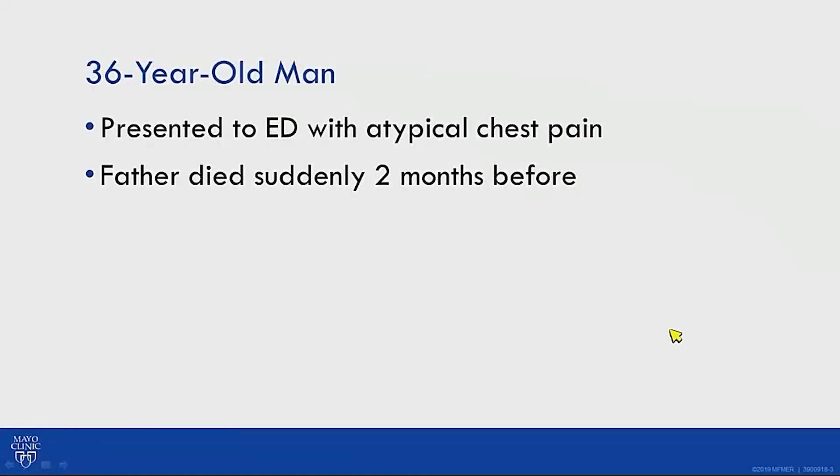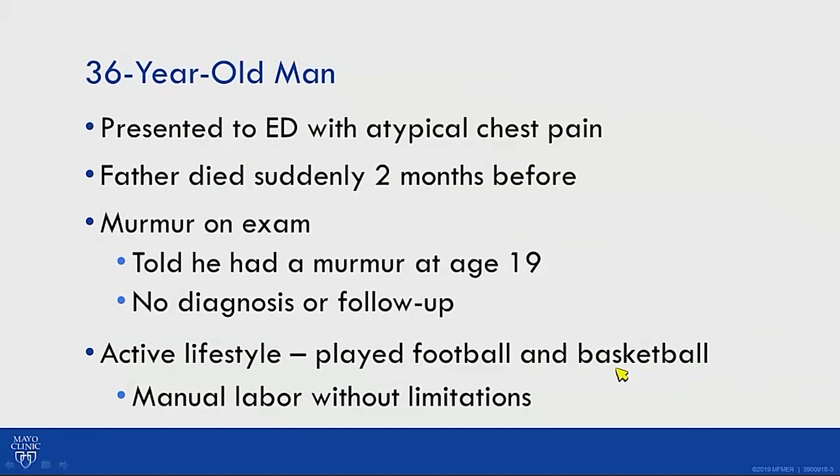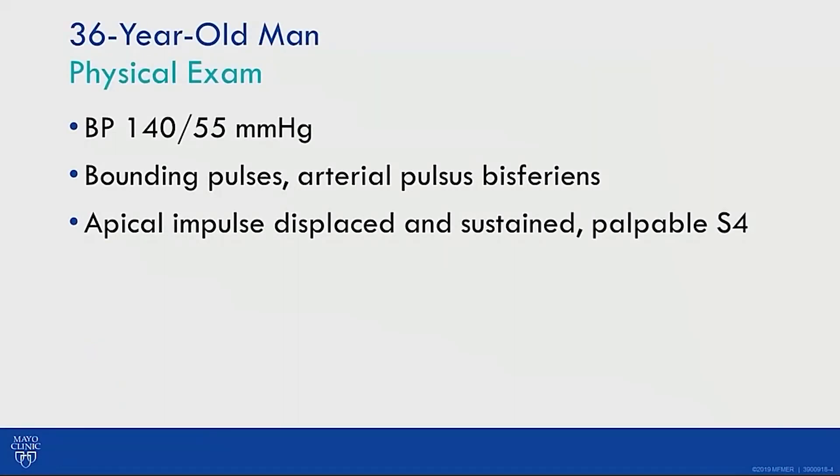Let's start with the case presentation. A 36-year-old male presented to the ED with atypical chest pain. His father died suddenly two months before. He was told he had a murmur at age 19 with no diagnosis or follow-up. He had an active lifestyle, played football and basketball, and performed manual labor without limitation. Blood pressure was 140 over 55.